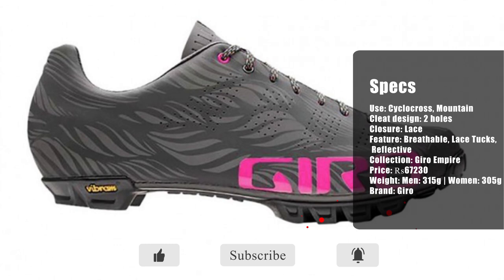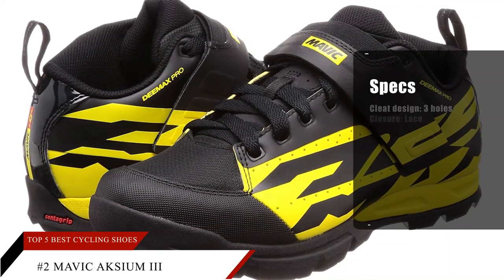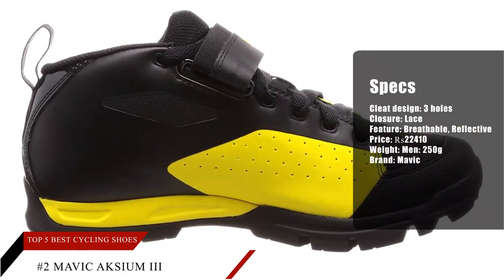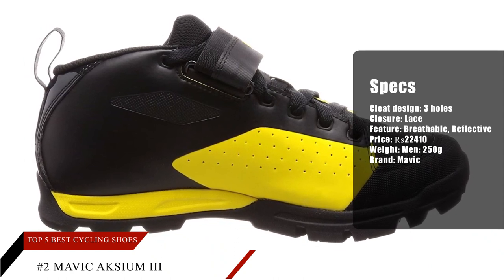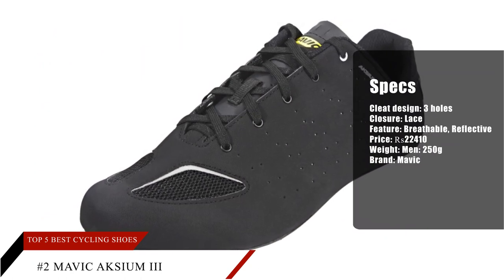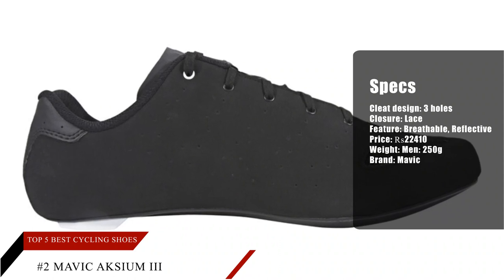Number 2: Mavic Axiom 3. Nearly all reviewers praised the Mavic Axiom 3's comfortable feel, even after long rides. Most buyers expressed satisfaction over this shoe and said it has excellent value for money. Plenty of consumers adore the pair's clean and sleek retro aesthetic, and a large number of individuals commended it for its excellent quality in construction and materials.